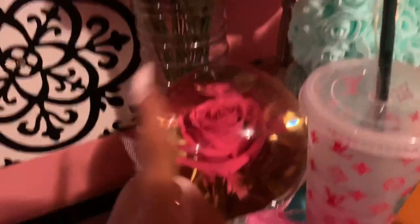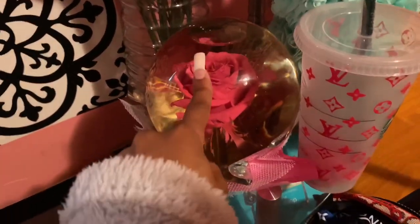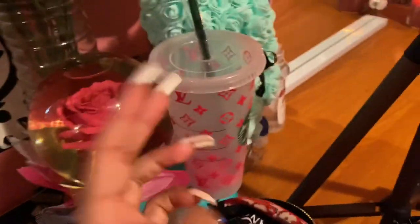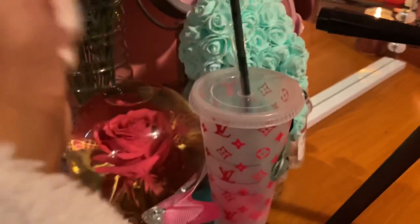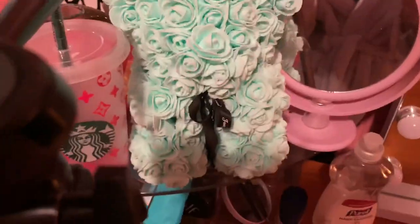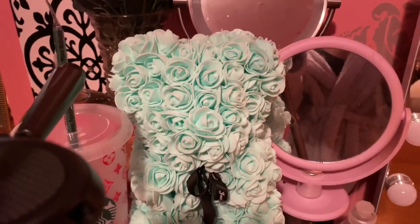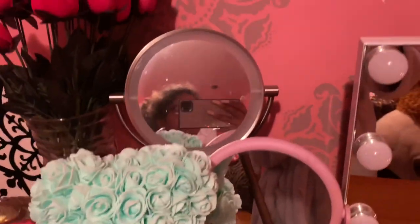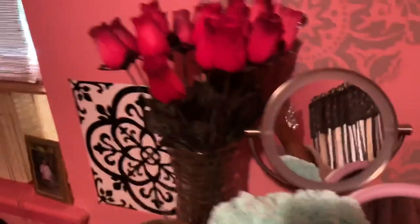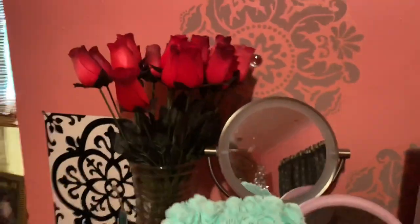I have this little glass forever flower that my boyfriend got me for our anniversary — if you haven't watched our two-year anniversary vlog I'll leave it down below. He also got me this beautiful flower bear, I absolutely love the color of it. Then I have two mirrors right here.